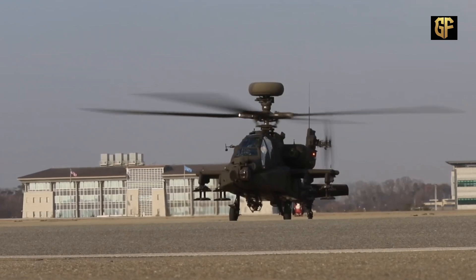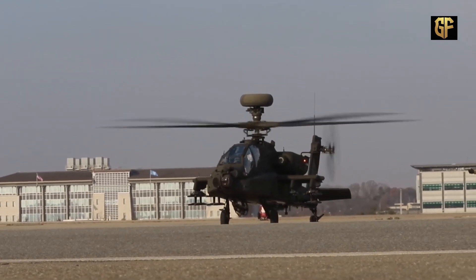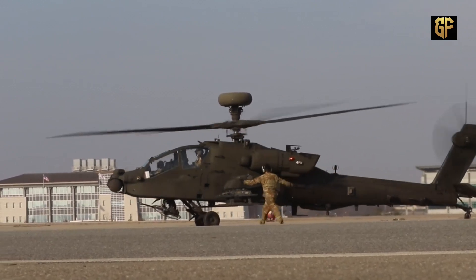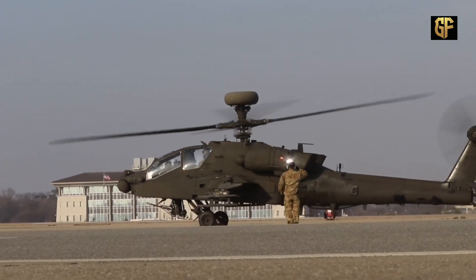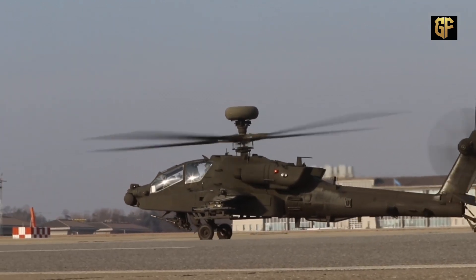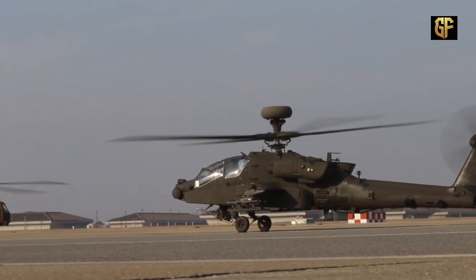It has a number of improvements, including a more powerful engine, upgraded transmission, and other enhancements. The combat helicopter is also equipped with an updated Longbow fire control radar. The U.S. Army plans to upgrade a total of 634 AH-64D helicopters to the AH-64E standard.